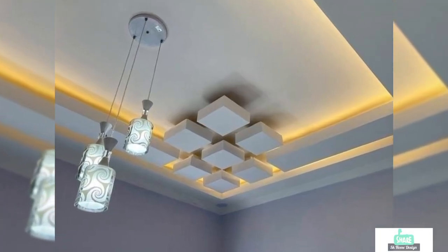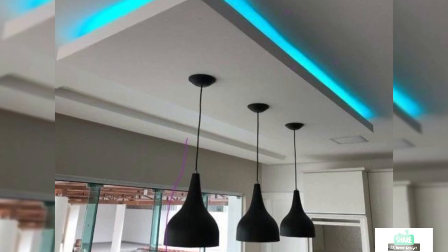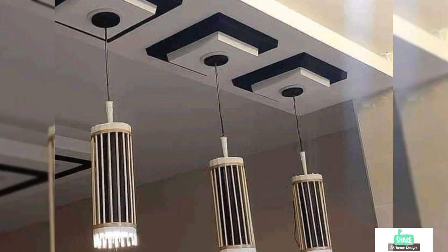Keep watching for amazing ideas that could create more of a 3D look for your room. You can also use hanging lamps for your roof. If you like this video, thank you.